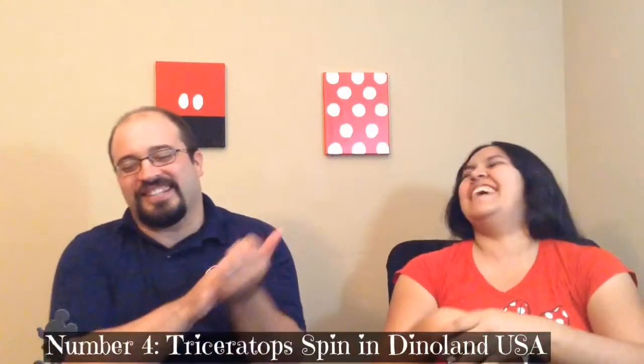Number four — for me is Triceratops Spin. That's my number four too! It's the equivalent of a Dumbo ride. Our toddler enjoys it, and certain Triceratops carts — not all of them are the same — actually have the up and down on the side, which allow the child to actually control it. Otherwise, sometimes they can't really reach the middle.